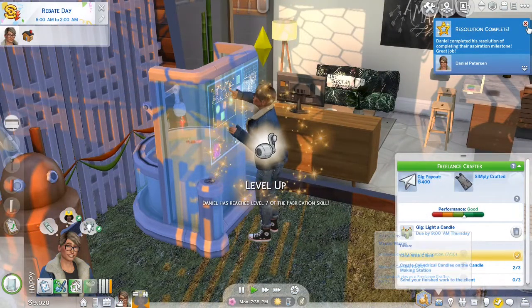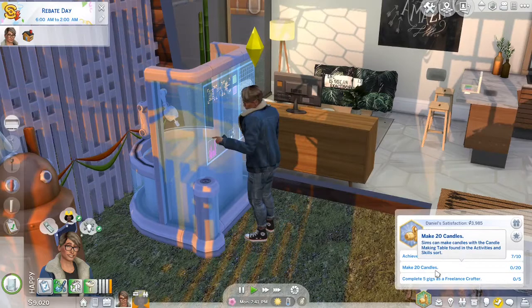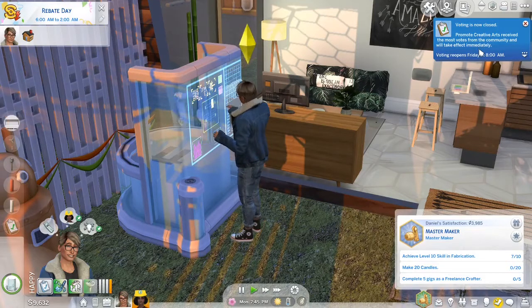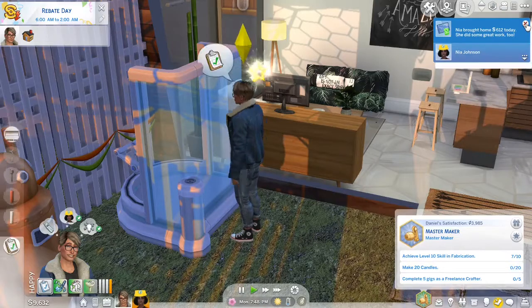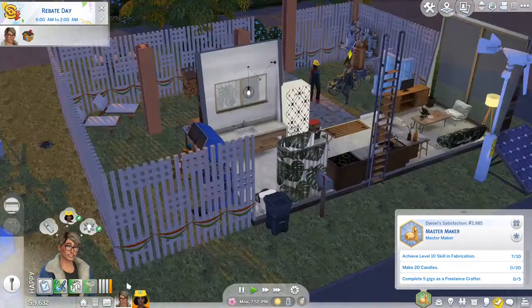Yay, we got to level 7! So that means that we're finally on the fourth step of the Mastermaker Aspiration, meaning that we now have to reach level 10, make 20 candles, and then complete 5 gigs as a freelancer. And voting is closed — apparently it's Promote Creative Arts that's now taking effect. Well, even though that's really good for Daniel, that's probably not what we're supposed to get.